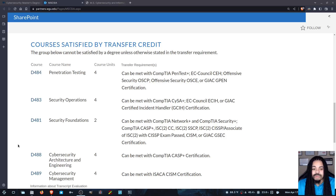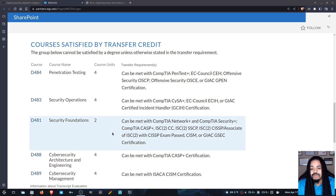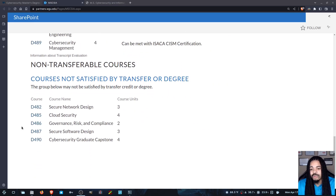One important thing to note is that you used to be able to transfer in the CISSP to take care of two of these classes, but it looks like the CISSP now only transfers in the Security Foundations class. And of course, there are five classes that, no matter what, you must take at WGU. This is nothing new — they always have at least a few classes that must be taken at WGU and can't be transferred in.